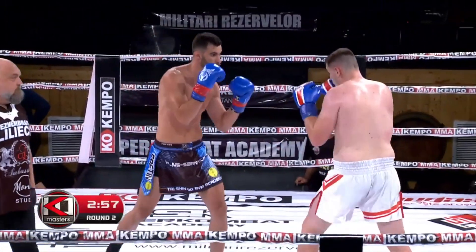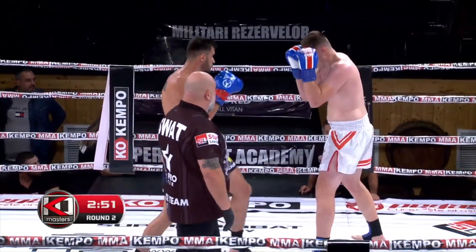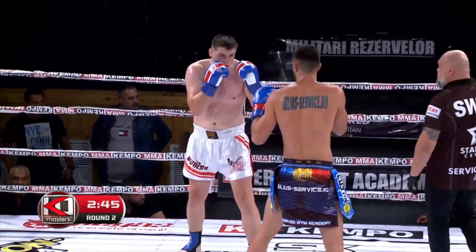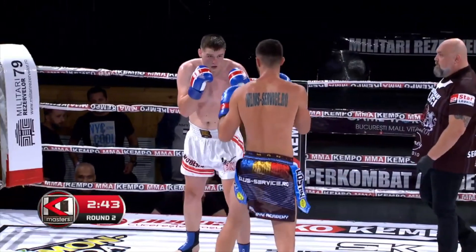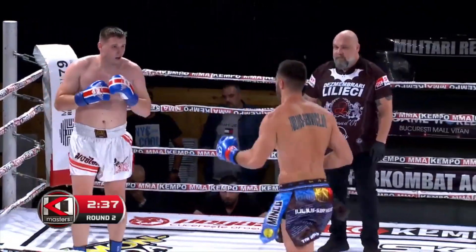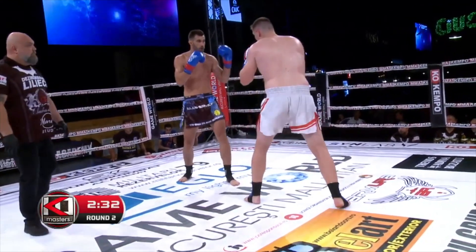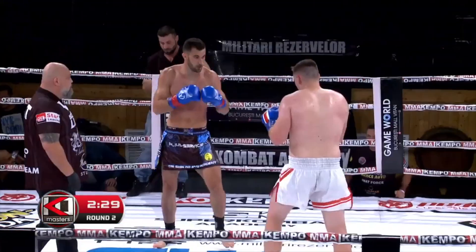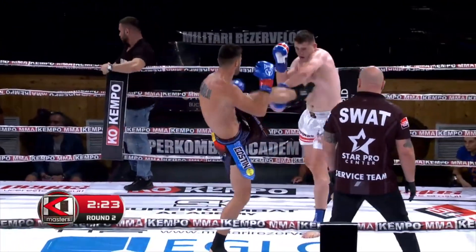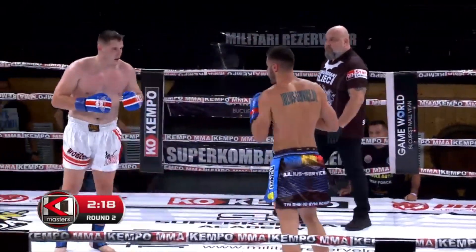Second round. Right overhand Konstantinov, right hook from Kostin Minku, and the low kick for him. Low kick Minku. He's running — knee to the head from Kostin Minku. His opponent is coming forward now, right low kick.